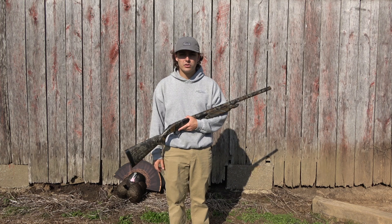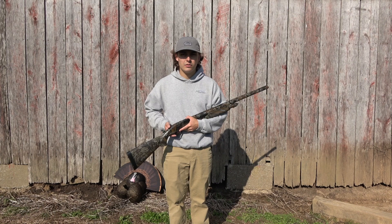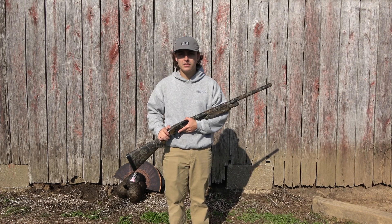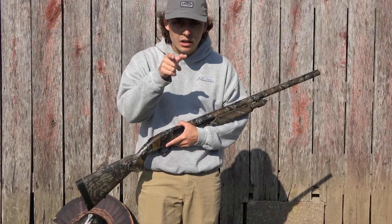Maybe we'll do a video of us patterning our shotguns getting ready. We've got a couple weeks — we've got a big fishing trip planned that hopefully goes well, and then it's turkey season. Thank you guys for watching. Like we always say, God bless. See you at the top.